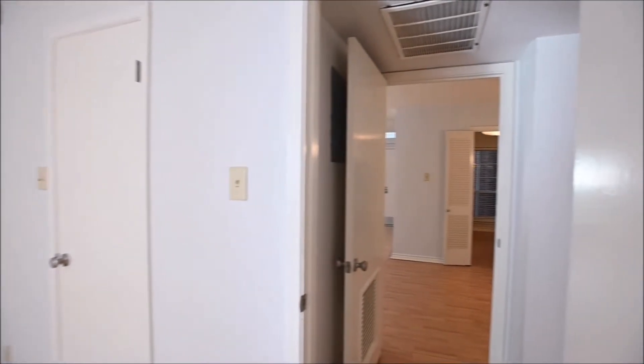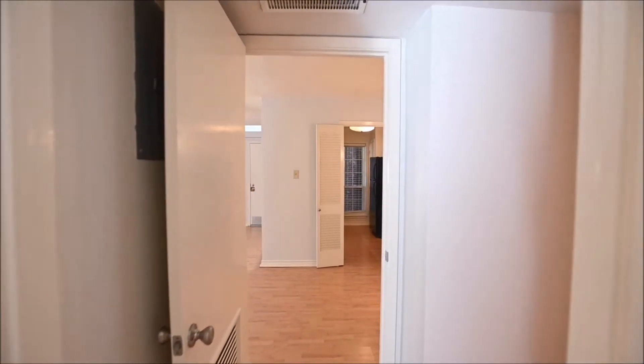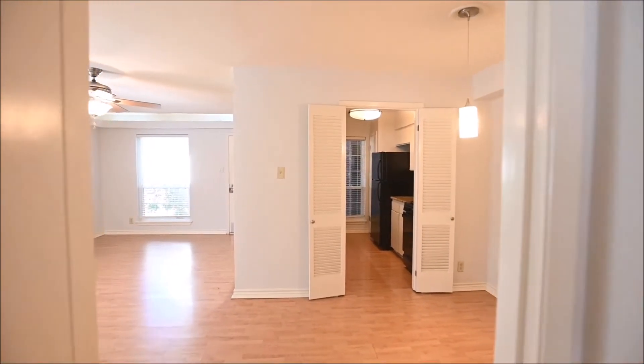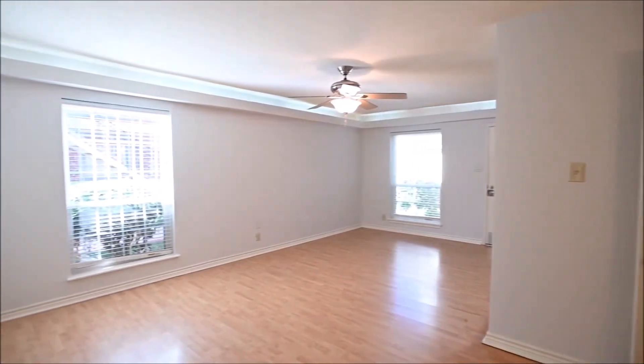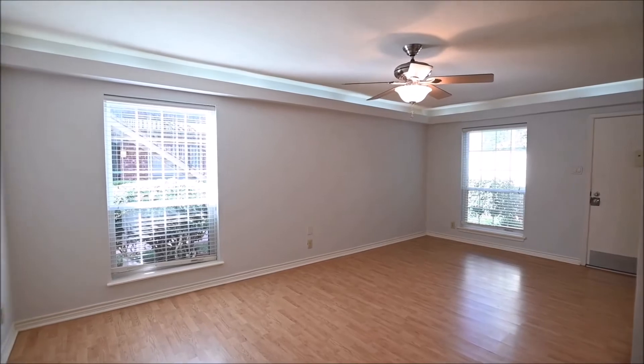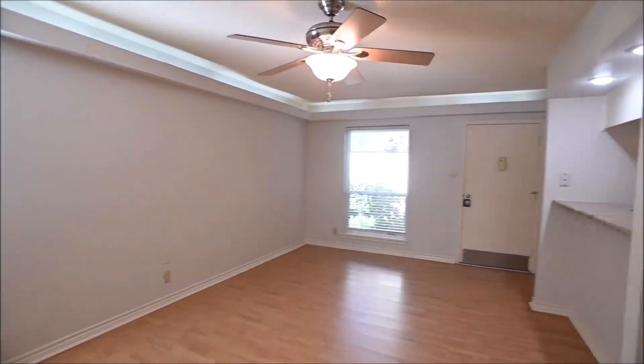Thank you for taking the time to watch today's virtual tour. If you have any questions, comments, or concerns, we'd love to hear from you on our website at rollingwoodmanagement.com. There you can also view all of our other currently available properties and more. We do appreciate it.